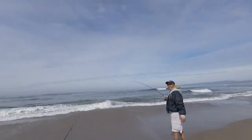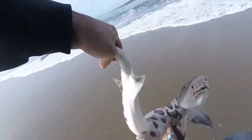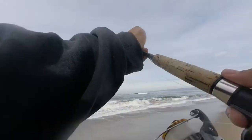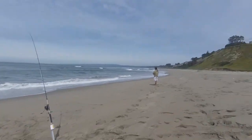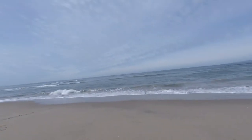Yep, shark. Nice little leopard shark there. There he goes.